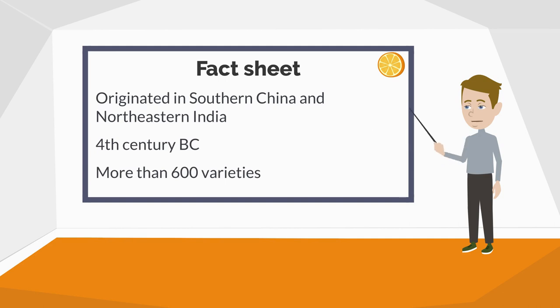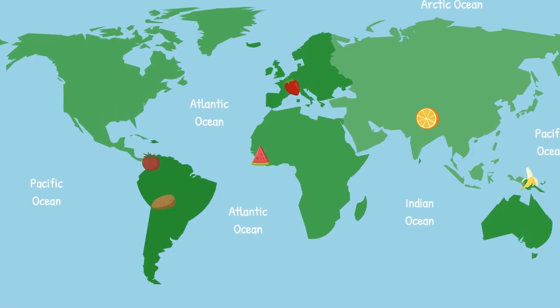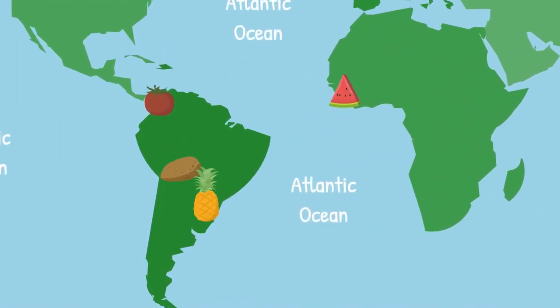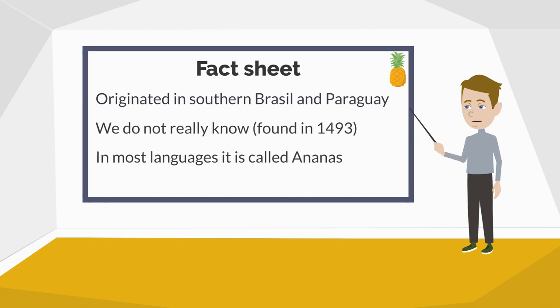Comparing this to other fruits in this video, it is a very disappointingly low number. It takes pineapples around 18 to 20 months to become ready to harvest, which is double the time of a healthy human pregnancy. Let's map it down. We are going back to South America, but this time we stay closer to the Atlantic coast — it is the border area of Brazil and Paraguay. We don't have an idea about the time the fruit initially appeared, but Christopher Columbus first reported it in 1493. If you talk about the pineapple in any other language than English, just call it ananas and you will probably be safe.